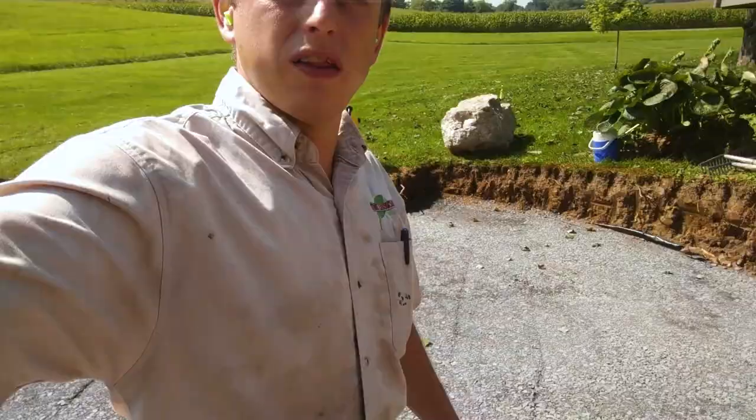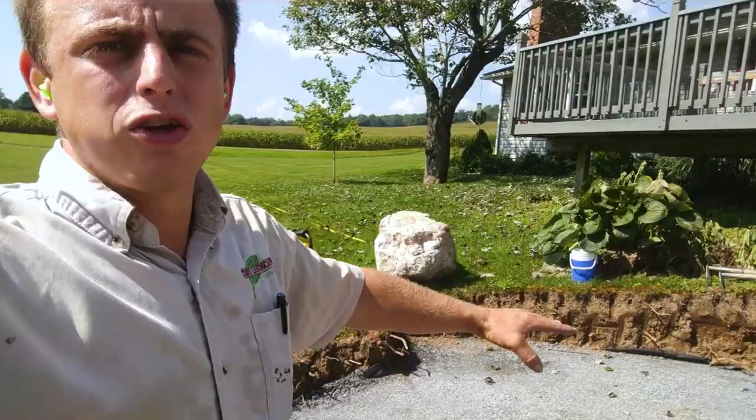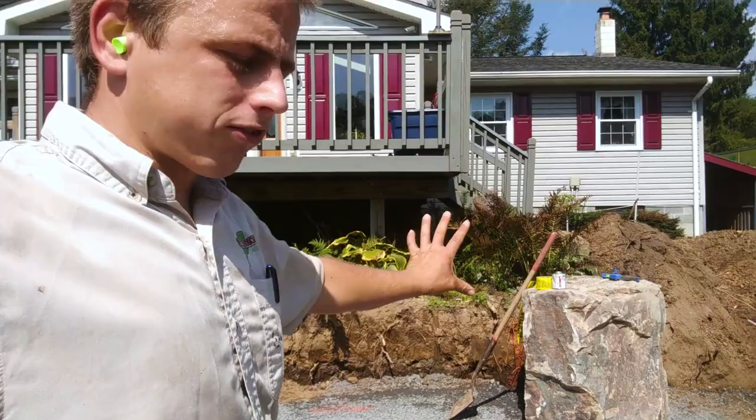Next we're going to build this retaining wall back along this bank. I call it a retaining wall but it's actually going to be like a seating wall - just backing in the grade there. We've got some nice big boulders. That wall is going to run right into that boulder - that's going to be like a nice big rustic pillar. Same story over there; that boulder is going to end the wall on that side.